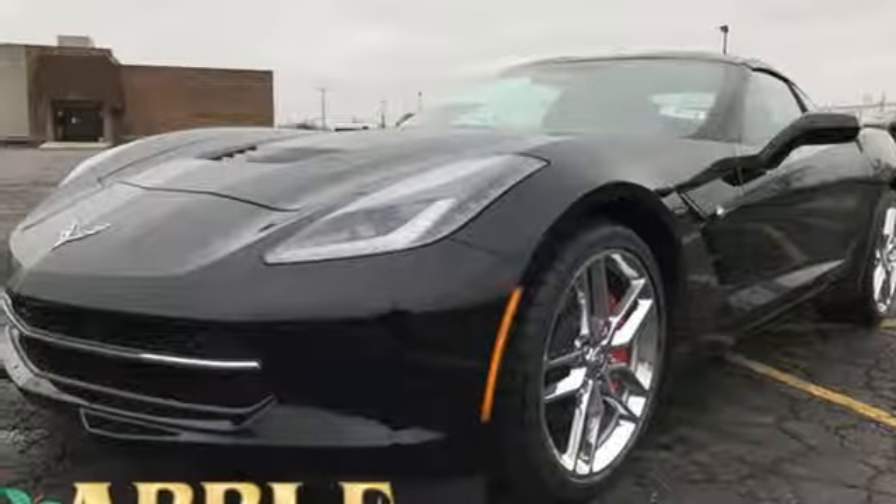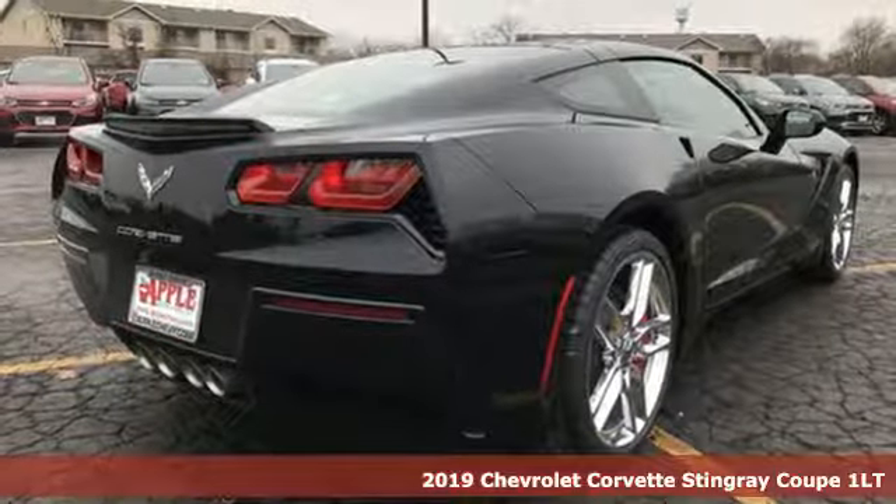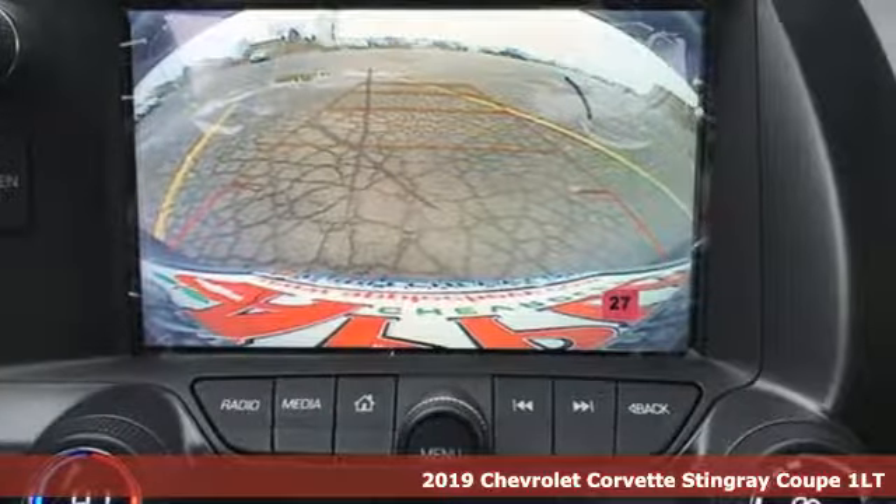Here's a new 2019 Chevrolet Corvette. This icon has been designed to defy convention and to provide a thrilling driving experience like no other.